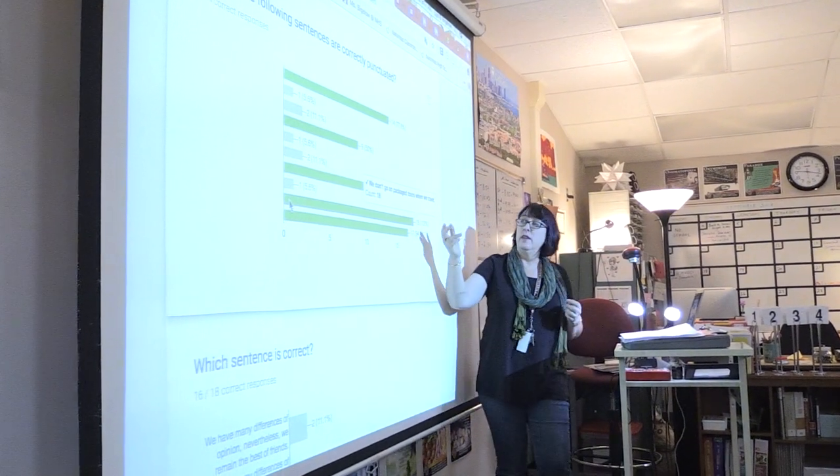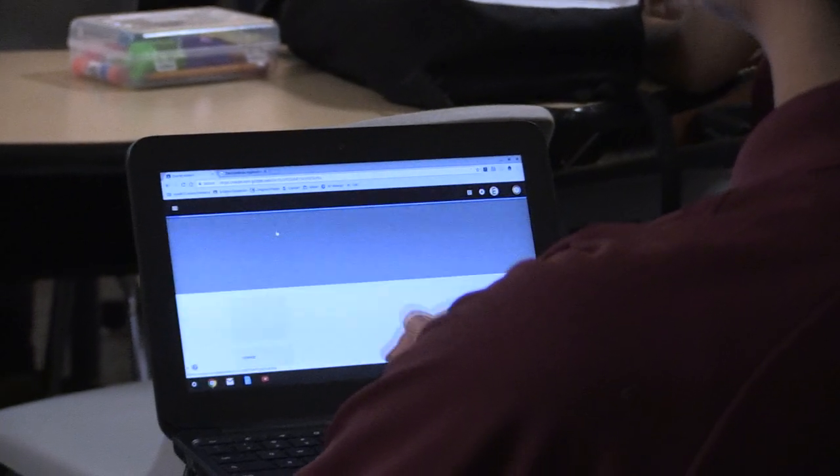I was involved in the pilot program when Chromebooks were first introduced onto this campus. When we first started using them I made a very deliberate effort to try to figure out all the different things that my kids could do with them and all the different things I could do with them. I didn't want it to be just a replacement for paper — just a way for kids to type their essays.